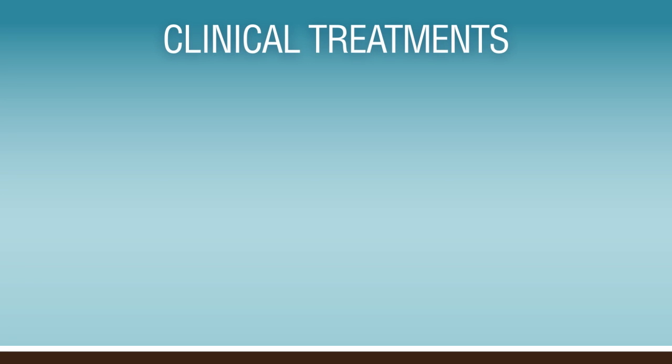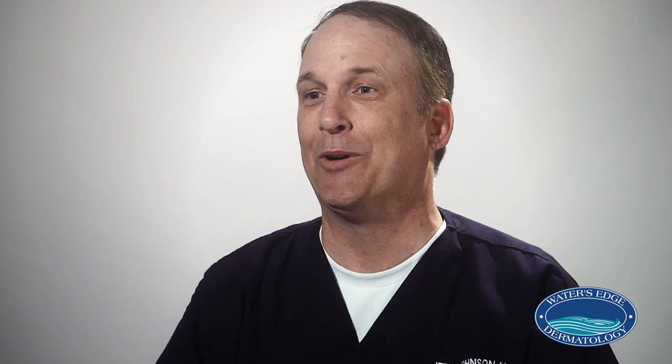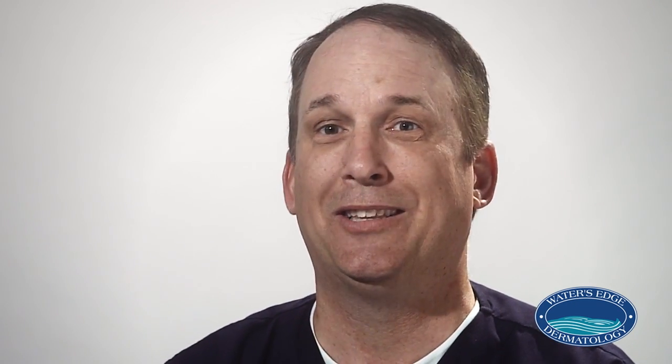If we're going to treat it within the clinic, there are prescriptions that we can write. The first one being Aldera. Aldera works through the body's immune system — it causes the immune system to rise up and interact with the cream, and what's caught in the middle is that pox virus of Molluscum contagiosum. The advantage is you can do it in the privacy of your home, and it's painless, which is important for the pediatric patient.